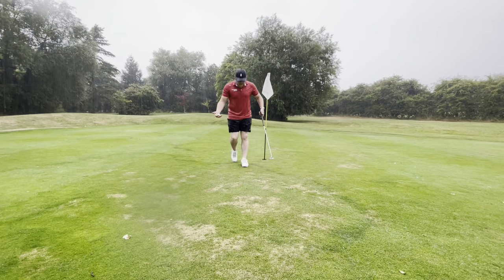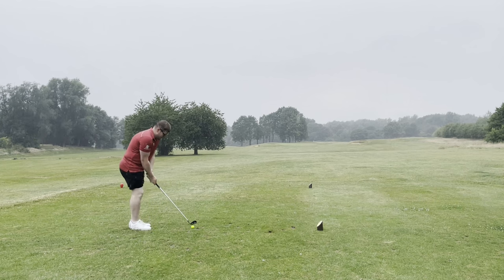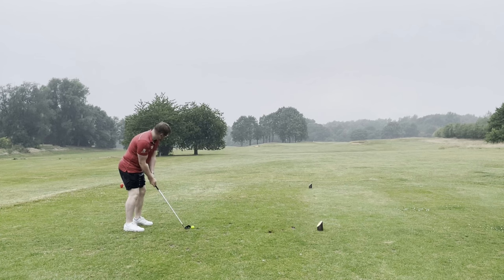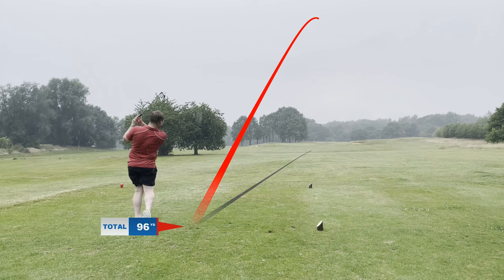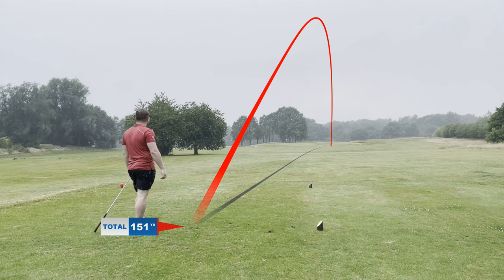Definitely time to get off the course — so after a half-hour break the rain is still very much pummeling down, but we've come back out to play the last three holes because we're playing quite well. We're now playing a bright green ball just so we can try and see where it goes, because the rain is coming down so heavily we can't really see much out there.